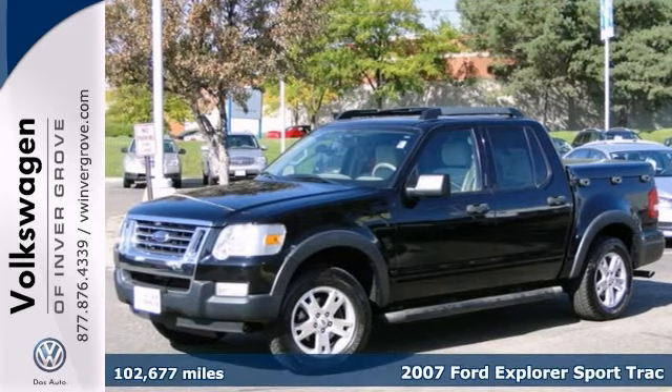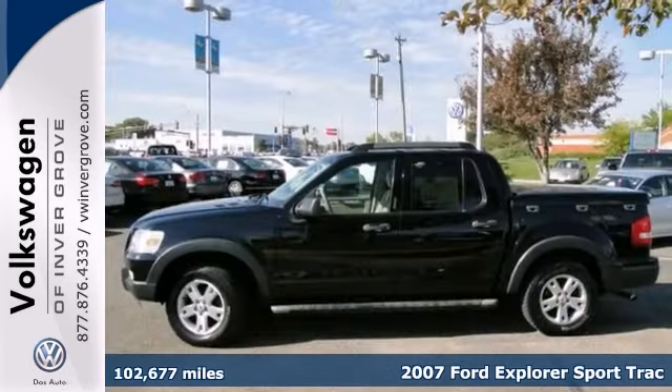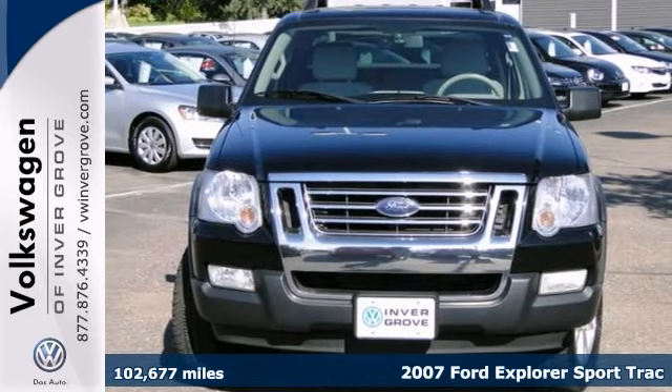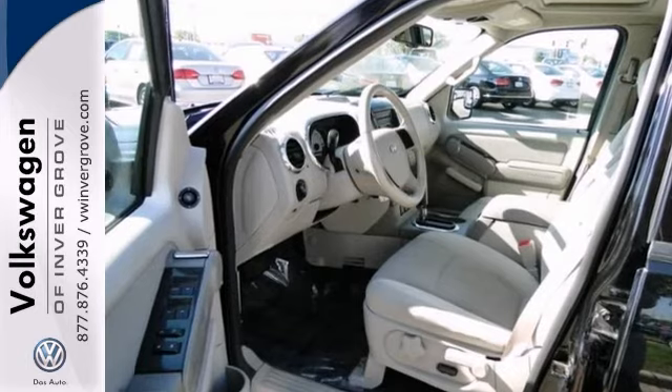You'll find our best price clearly displayed on this 2007 Ford Explorer SportTrack XLT. There have been no accidents reported — it's a nice truck.